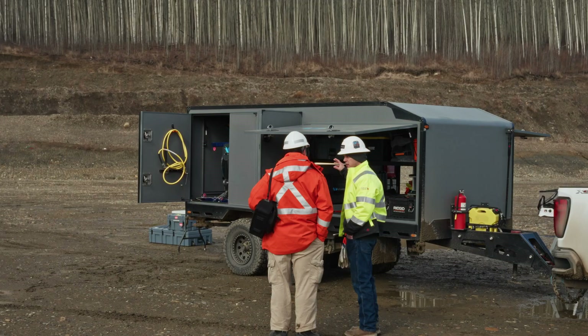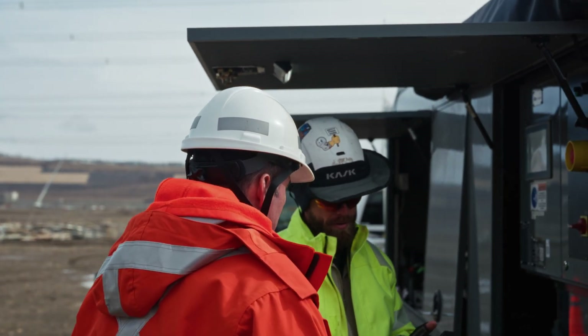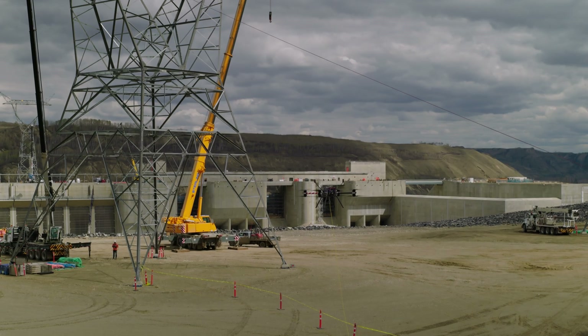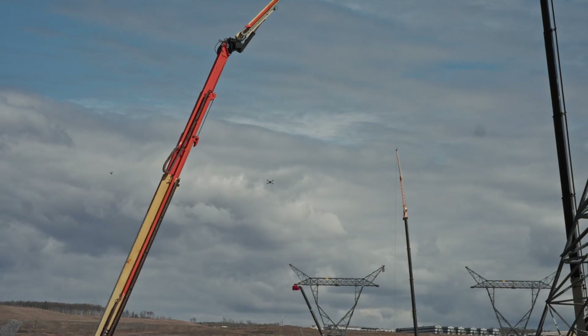I'm Clint Mowbray. I'm the Senior Manager of the Aircraft Operations Department at BC Hydro. My job is to manage a small department that oversees all the use of aviation assets at BC Hydro — helicopters, fixed-wing aircraft, and drones.